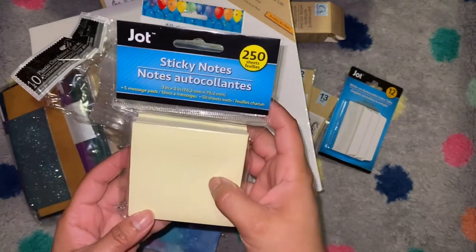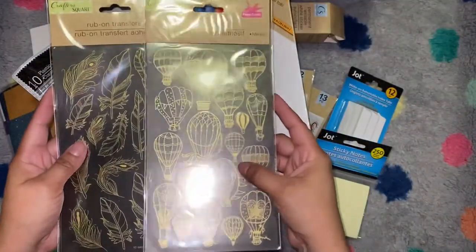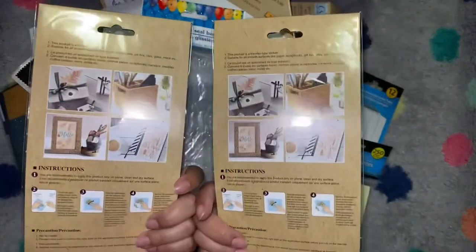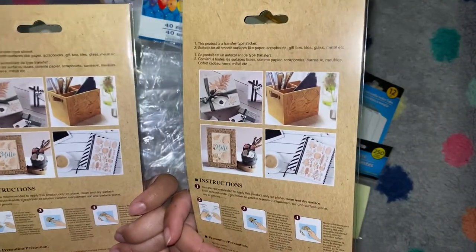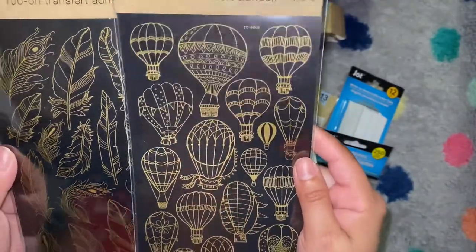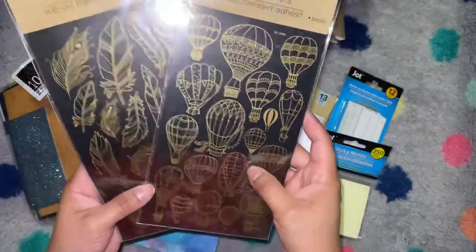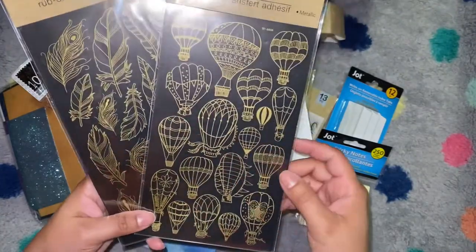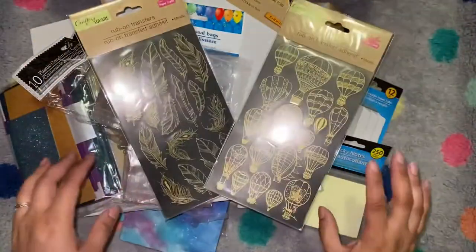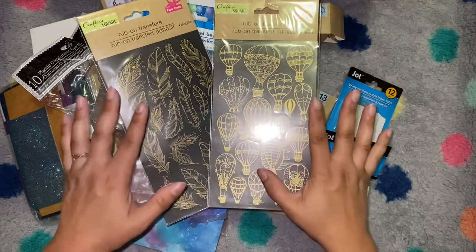I got a pack of five sticky notes — also want to use those for co-worker gifts. The last thing I found: these rub-on transfers. They're really pretty — that gold, not too metallic but more of a shimmer. They're just really pretty and I wanted to try them on something, maybe one of the journals I bought that's pretty plain, to kind of dress it up.